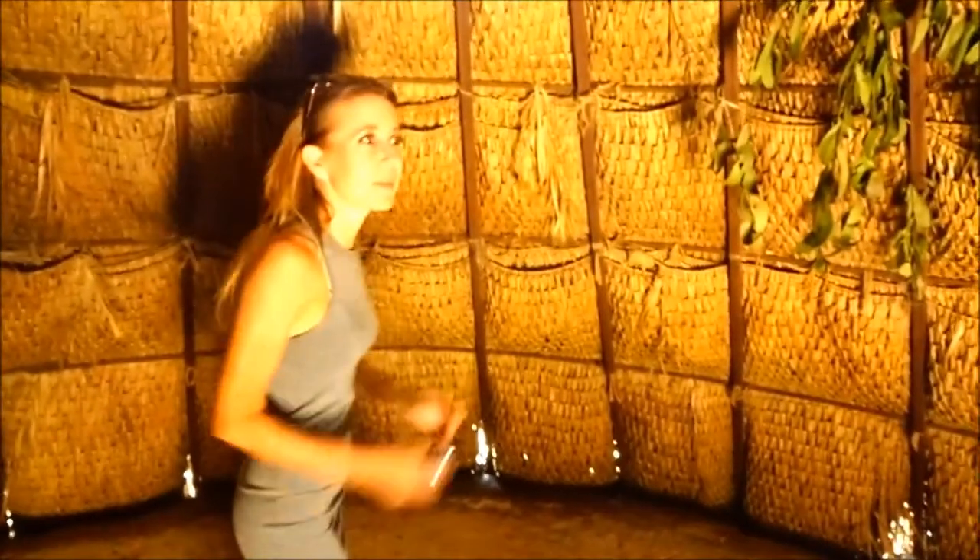I gotta get in here. Look at the spider webs. Look at how they make these out of — are they out of palms? Palm fronds? I don't think there's palm trees up here, but look — what is this? Some kind of thatch. This is really cool. It smells like that thatch stuff.